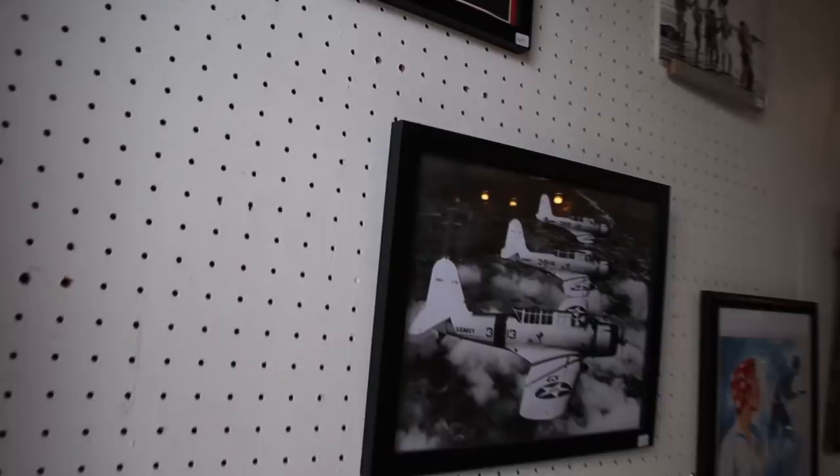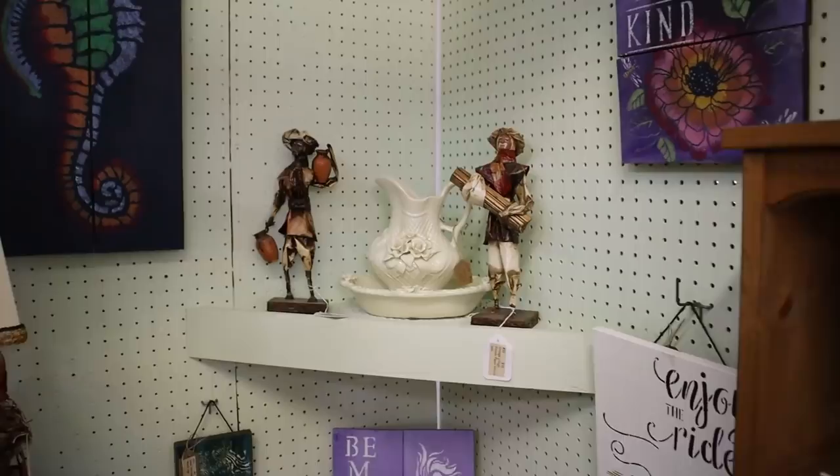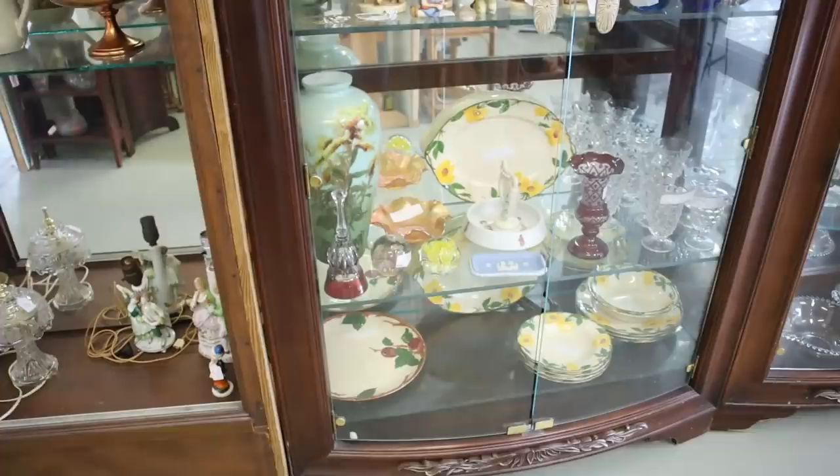Here we are. There's a little trouble with the fluorescent lighting, but there's some cute things in here. Vintage, and all the booths are individual dealers. As you know, typically when it says mall, each little booth is set up by its own dealer. Cutest homemade canned goods here.